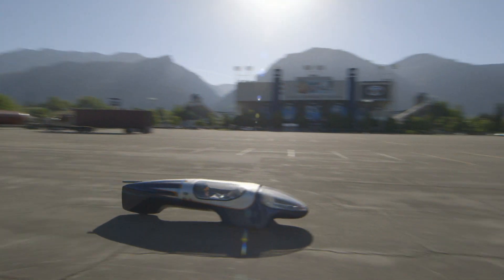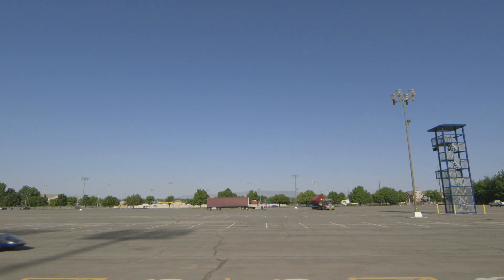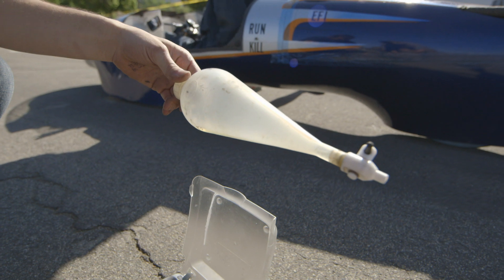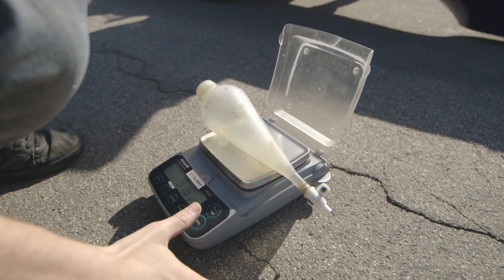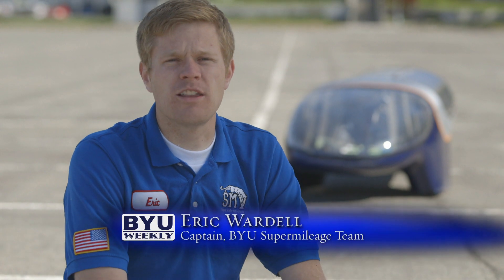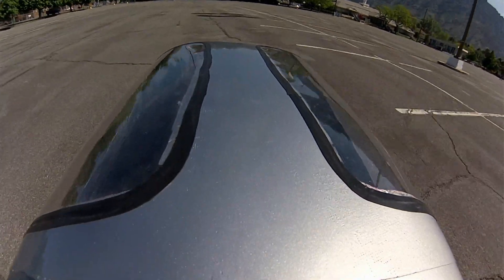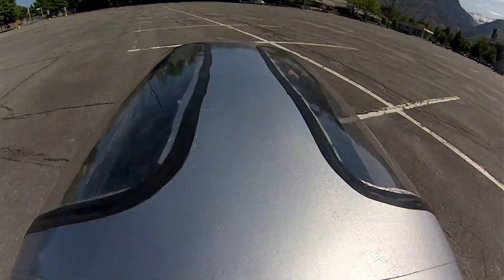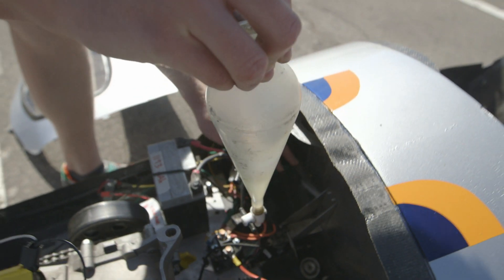Luckily, the engineers don't have to drive that far to calculate miles per gallon. We measure miles per gallon by running a 10-mile course and weighing our fuel bottle before and after, so we know how much fuel was used to go 10 miles. Knowing those numbers we can calculate our fuel economy. We do something called the burn-coast method — we turn the car on, accelerate, then cut the engine and coast for as long as we can, and then do it again. We only use about 20 grams of fuel.